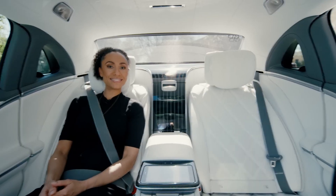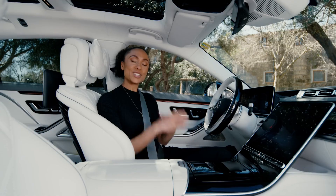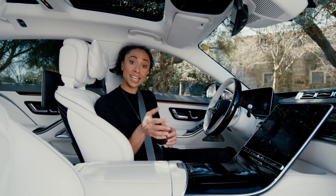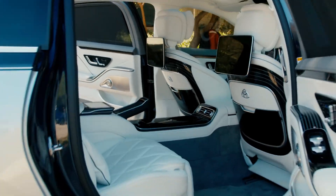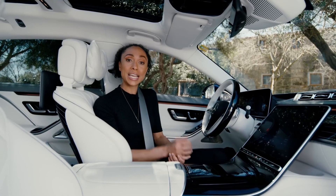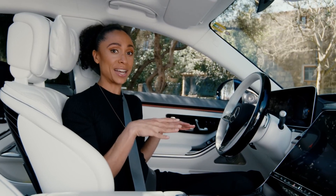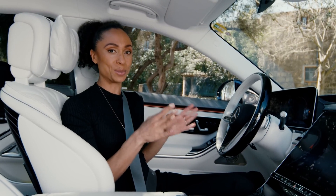Now there's only one more thing missing — a driver. Welcome to your fully digital cockpit. Do you prefer sitting in the back as a passenger or in the driver's seat? Drop me a comment, let me know — I'd be curious to find out. I can say this much: that decision is so tough in the Mercedes Maybach, and I mean that in the best possible way.